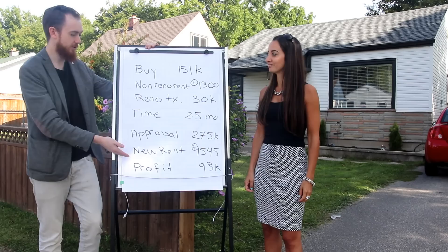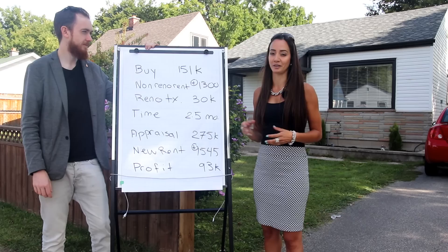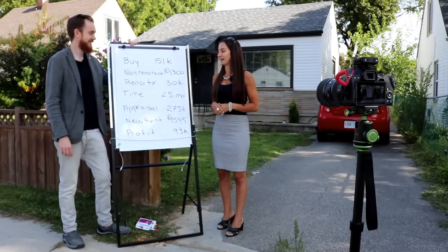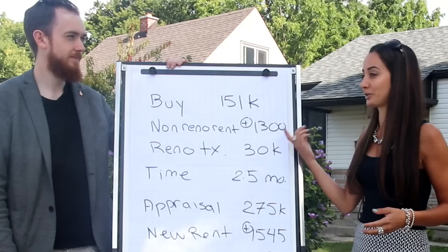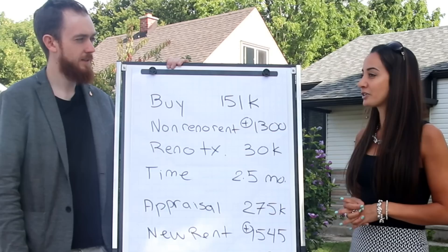Walk us through the numbers. We bought the property within four hours, sight unseen — I don't recommend that for everyone, it's a little risky. But because we'd worked with our realtor through our first four properties, this was number five, we trusted him. We bought it for $151,000. Asking was actually $130,000 and there were four offers total, so we went no conditions and went with that price.